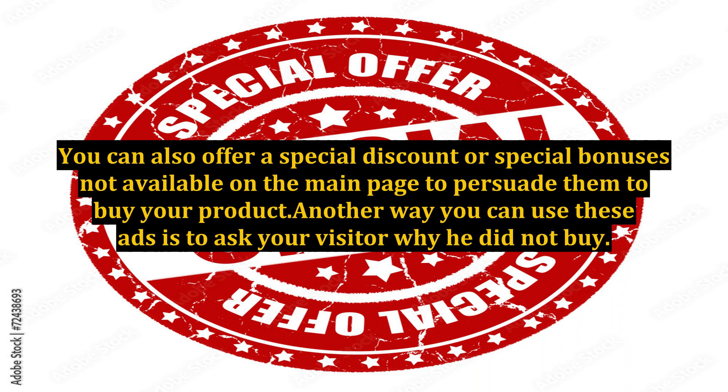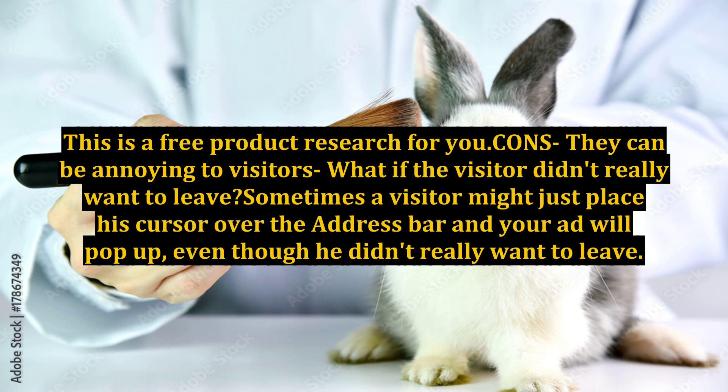Another way you can use these ads is to ask your visitor why he did not buy. This is free product research for you.